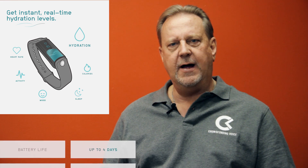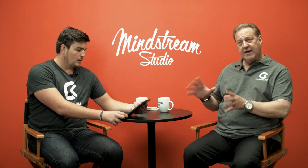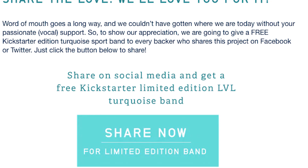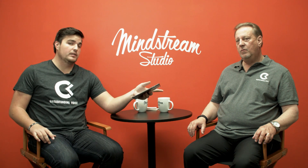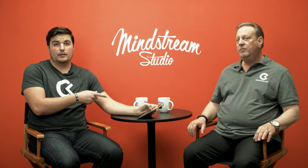They have laid into the campaign beautiful graphics and great design. They clearly did not do that within Kickstarter's design capabilities — they designed this campaign. They did something super cool: a 'share now' button for a limited edition band — share on social media and get a free Kickstarter limited edition Level turquoise band. That's pretty unique. You've got to share with as many people and make it interesting by putting in an incentive — that incentive gets somebody to take an action. Having a limited edition color in exchange for sharing is very unique.